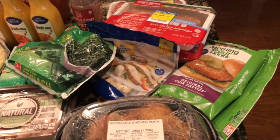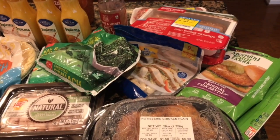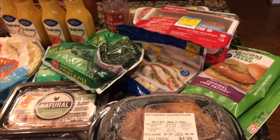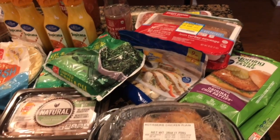I got the MorningStar Farms patties. Now these are a bit pricey, but they were on sale for $3.33. My daughter is a pescatarian, so she doesn't eat beef, chicken, or pork — she just eats seafood and veggies.